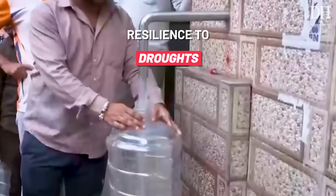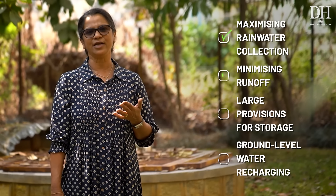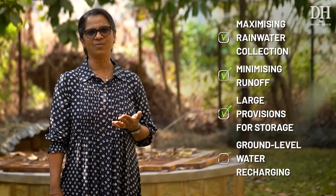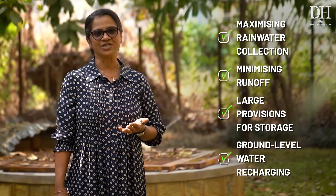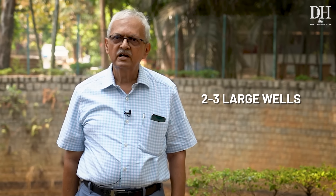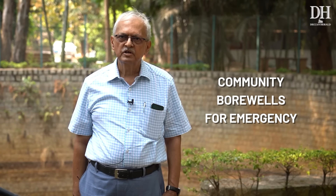Community level water harvesting enhances resilience to droughts and water shortages. We do that by maximizing rainwater collection, by reducing the runoff, and by providing large storage spaces and by groundwater recharge. There are three fundamentals in place. One, we have a policy of no bore wells in individual sites. Then we have three large open wells and a few community bore wells which we use when there is a distress of supply from BWSSB.